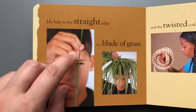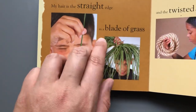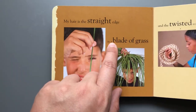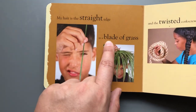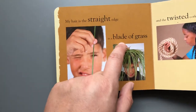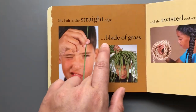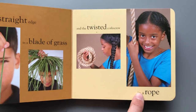Let me check the picture — I know that these are pieces of grass. Let me see if this is the word 'piece.' No, this is not the word piece. Let me think about what would make sense: 'in a something of grass.' I know — each piece of grass is called a blade. Let me see if this word matches: 'a blade of grass.' 'And the twisted corkscrew in a rope.'